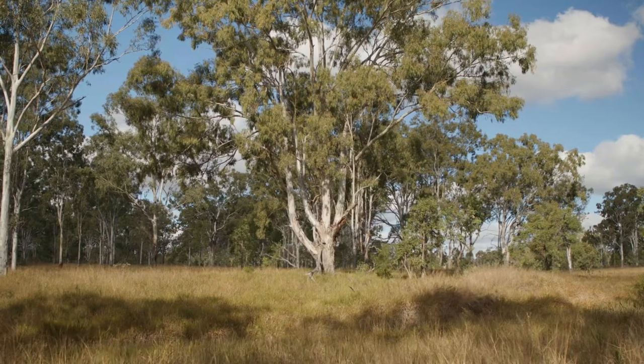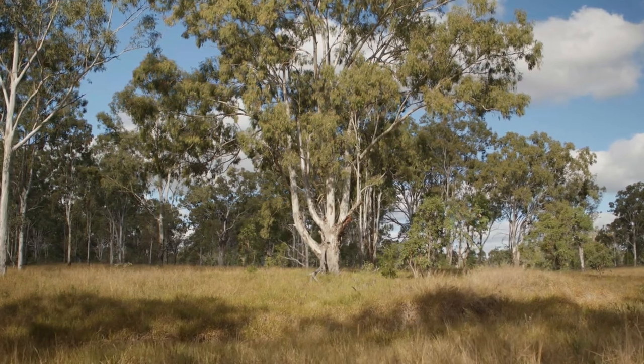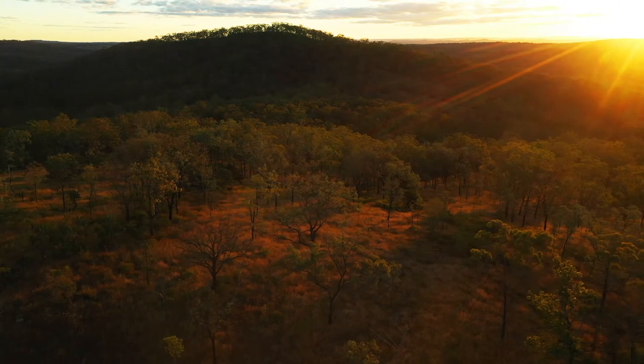Not only is it great to know that you're increasing the habitat for threatened species, but it's also great to be able to look out your front door and see the environment improving. That's certainly great from a mental health perspective when we're seeing drought occur more and more often.